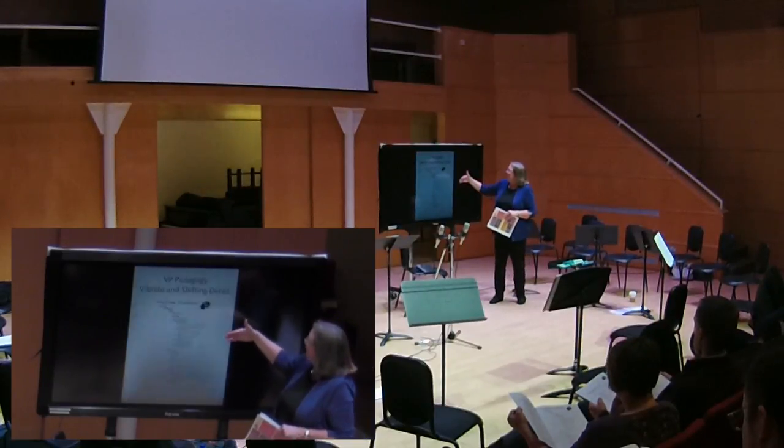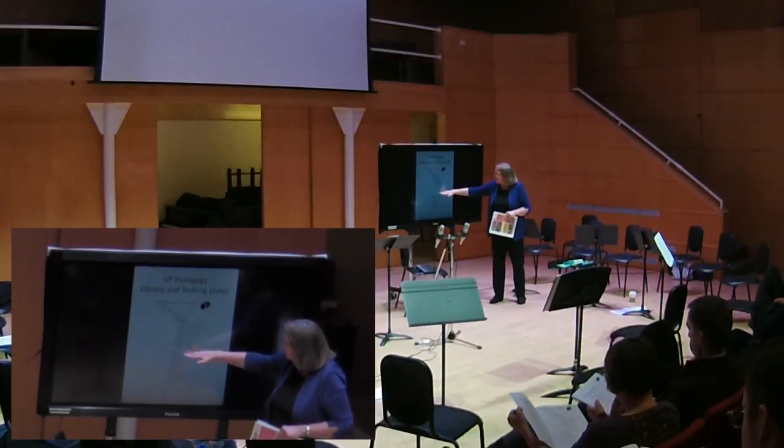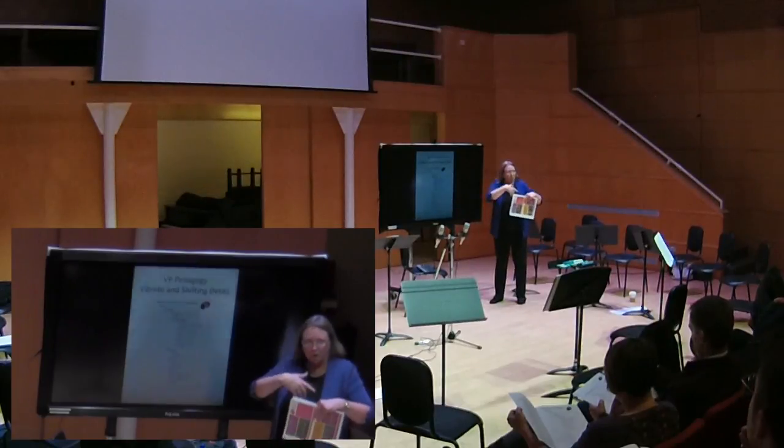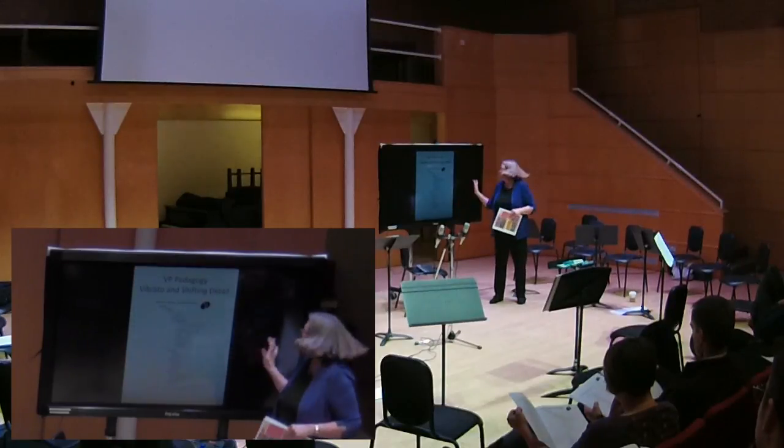We have vibrato and shifting detail. These are pretty much all the videos we have, and we're always adding them. It's organized by topic and it gives some ideas.